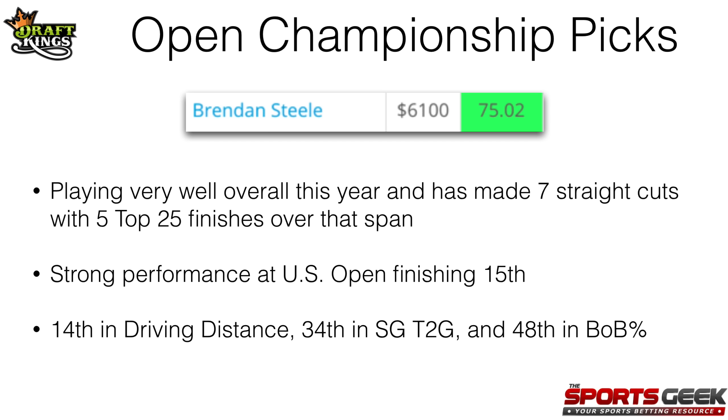In this video I've got 4 sleeper picks for the Open Championship. These are sleeper slash value plays at DraftKings, so they're guys that are listed under $7,000 on DraftKings. If you want me to do a video with higher end golfers for DraftKings, click the thumbs up button on YouTube. If I get enough interest, I'll do another video with 4 more golfers that are $7,000 and above.